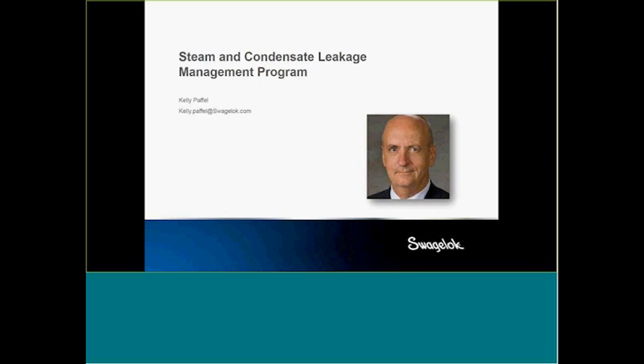Good morning, everyone. My name is Kelly Palfa. I'm with Swagelok, and I oversee steam system engineering and analysis, auditing, and also the compressed gas work that we do for leakage correction. Today I want to talk about steam condensate leakage and what I call a management program.